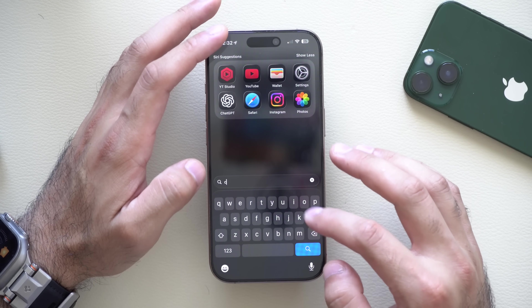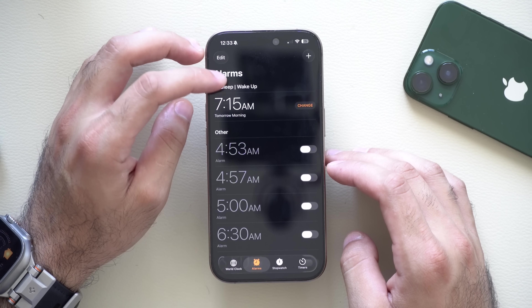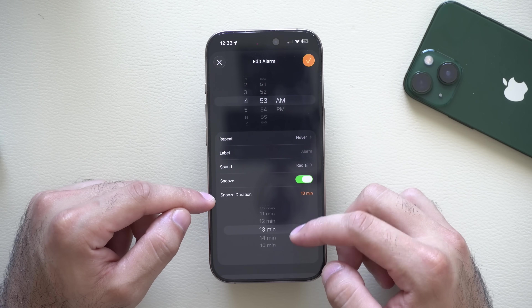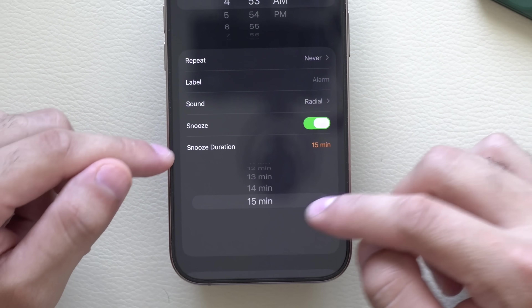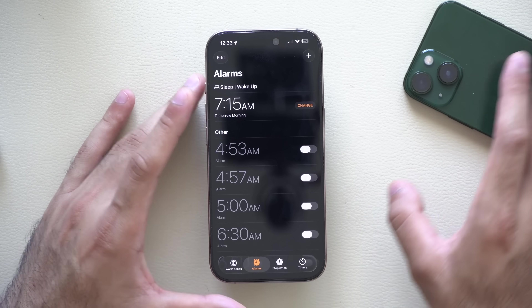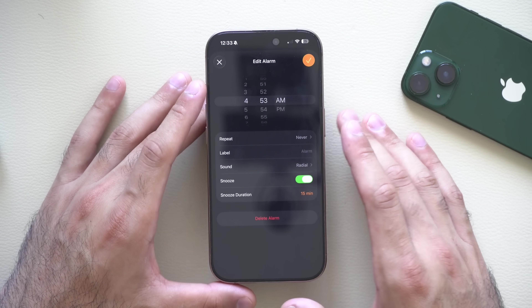Finally, if you use the alarm a lot, launch the Clock app and select an alarm. At the very bottom you can now change the duration of how long you want the snooze to last — up to 15 minutes maximum. So if you constantly hit snooze repeatedly, it will stop ringing after 15 minutes. This is a much-needed feature that we've been waiting for.